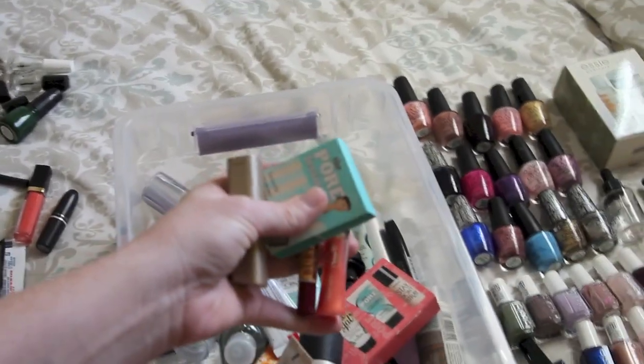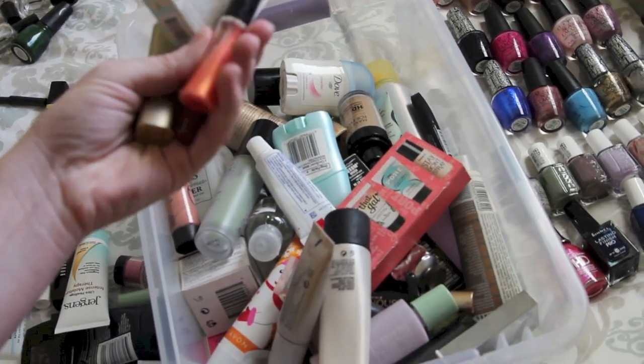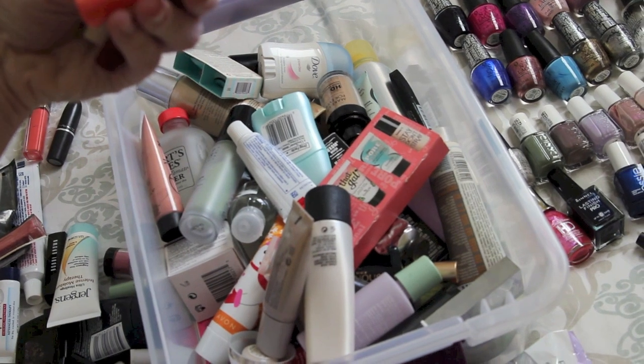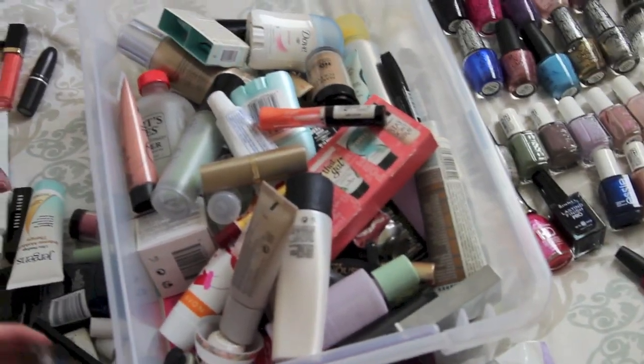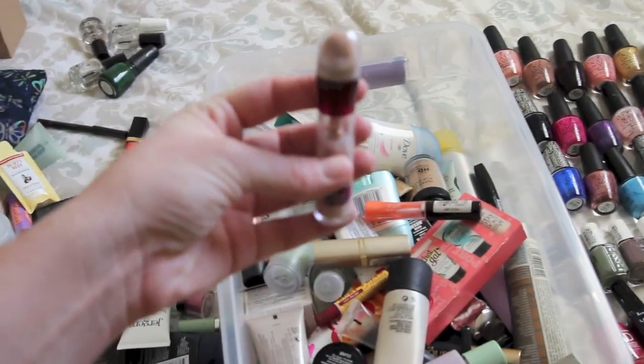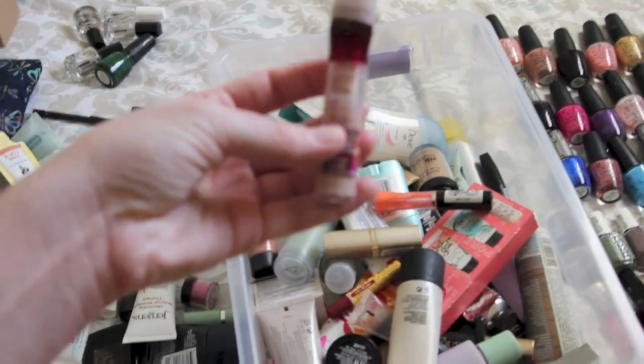Here I have Burt's Bees, Benefit, Revlon, and I don't even know what this one is. Rimmel. More Maybelline - I know people love this product, but I actually wasn't that impressed with it, and since it's not cruelty-free I'm not going to keep it. The Baby Lips.